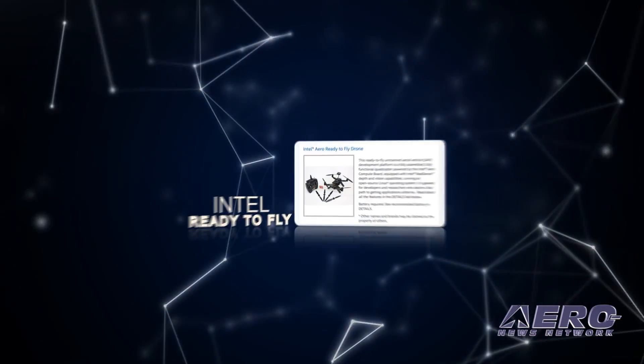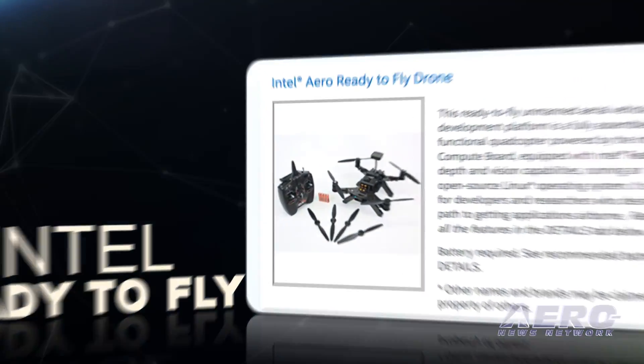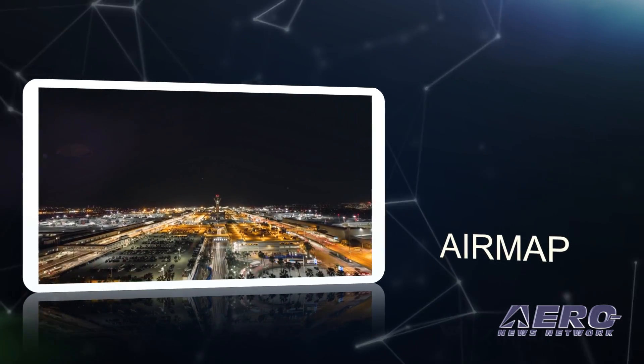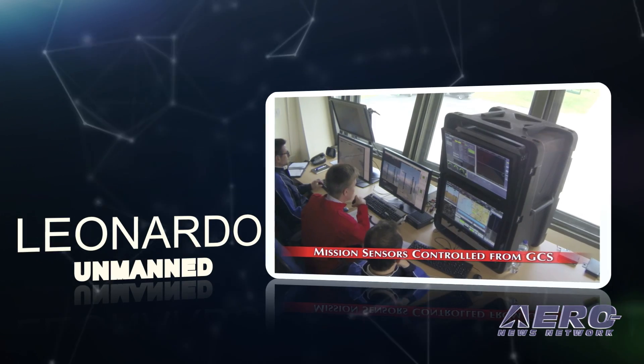Coming up on today's episode of Airborne Unmanned: Intel introduces the Aero ready-to-fly drone, AirMap secures $26 million to boost drone airspace management, and Leonardo to aid the development of unmanned helicopters.